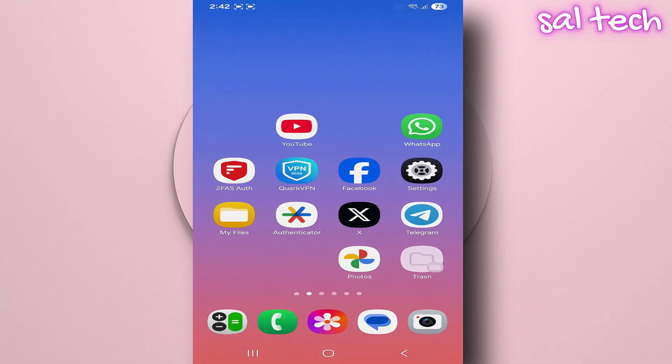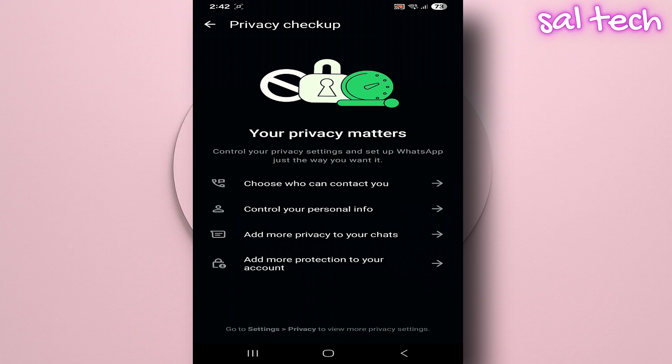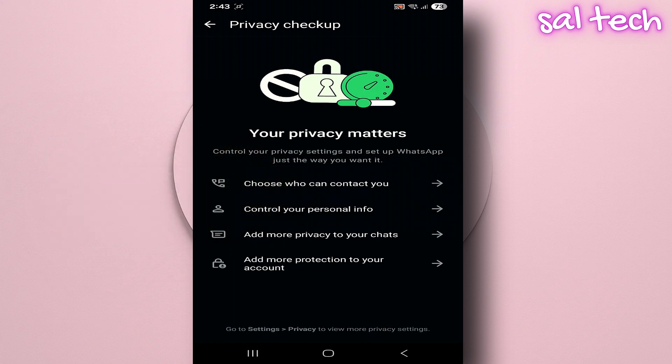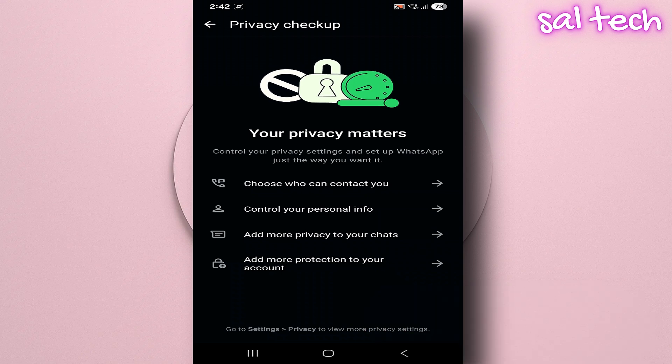There's a WhatsApp feature called Privacy Checkup and very few people even know it exists. This feature literally reviews all your privacy settings one by one and tells you who can see what and what you need to change immediately to protect your privacy. In simple terms, it's like a security scanner built right into the app. Just a few minutes of your time can make a huge difference in how you use WhatsApp.